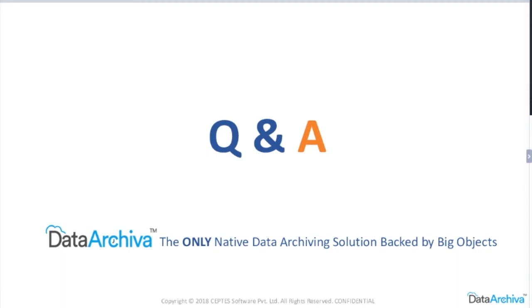We have about four minutes left for questions. One question coming in: Big Object is a replacement for data storage, but what about file storage? Big Object is indeed the replacement for actual data storage. For file storage archiving, Data Archiva comes with another application called X Files Pro, available in the enterprise version, which helps you archive your files — including externally to Amazon S3, Google Drive, or any on-premise storage.